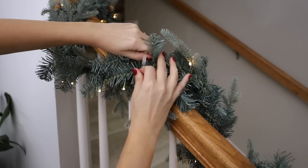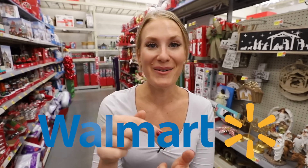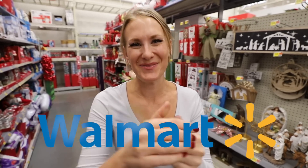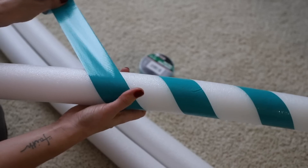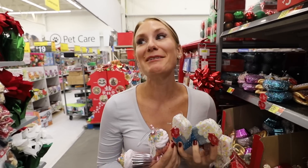Welcome back to Do It On A Dime. These are the 10 things I would highly recommend getting from Walmart right now. I'm so ready, let's have some fun. How many items have you seen from this list? Leave a comment down below. I have been wanting to do this since I was a kid.